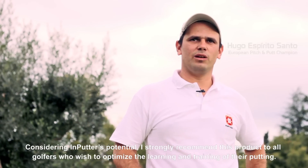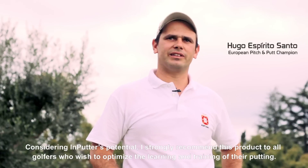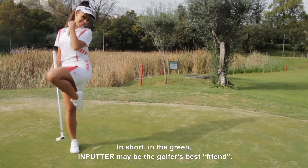Considerando as enormes potencialidades do Inputter, recomendo fortemente este equipamento a todos os jogadores de golf que pretendam otimizar a aprendizagem e o treino do putting. Em suma, no green, o Inputter pode ser o melhor amigo do golfista.